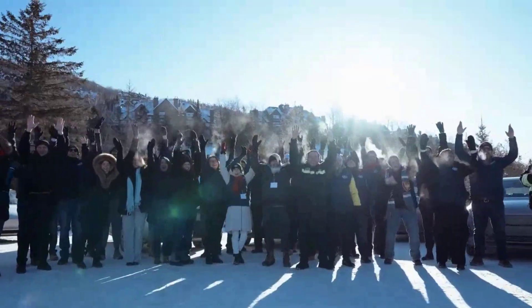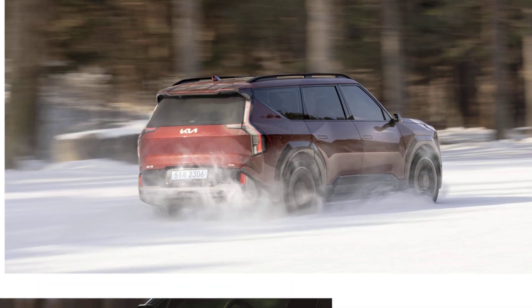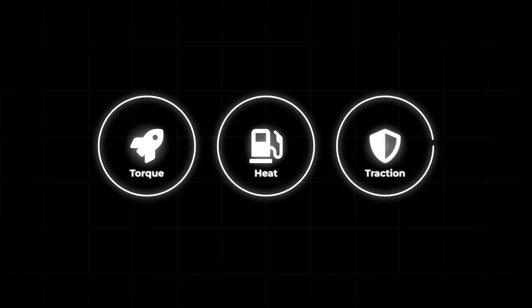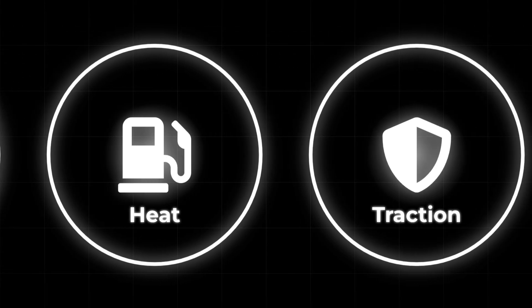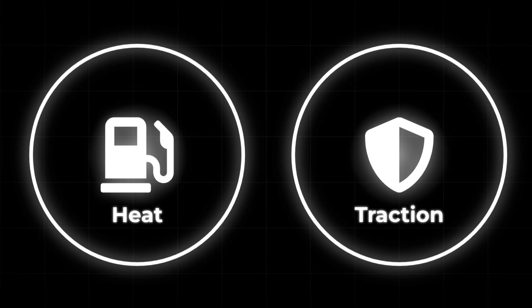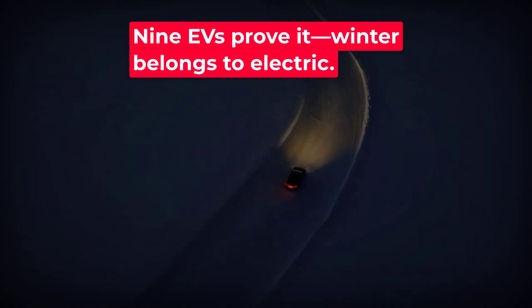Across all nine entries, one fact stands out: electric vehicles aren't held back by winter — they are redefining it. With instant torque, advanced heat management, and smarter traction, EVs are now outperforming gas cars when conditions get rough. The future of winter driving is electric, and it's already here.